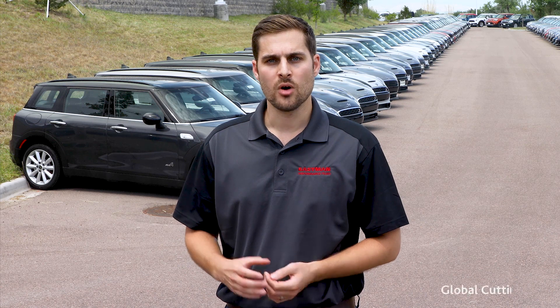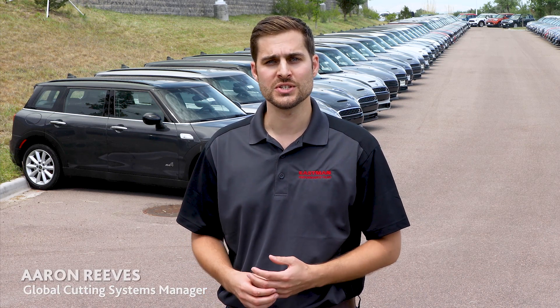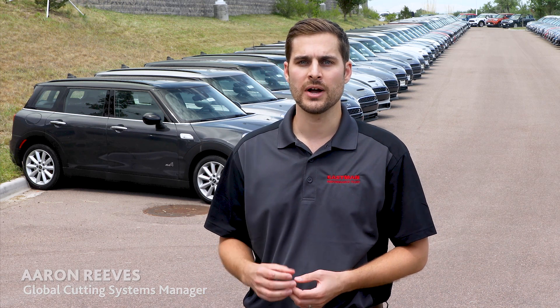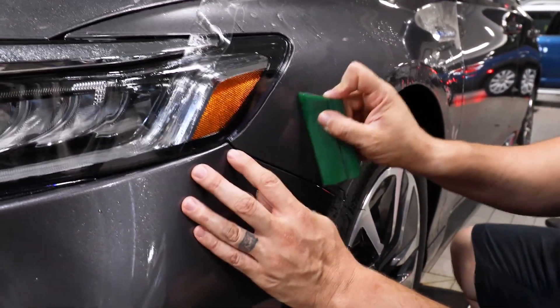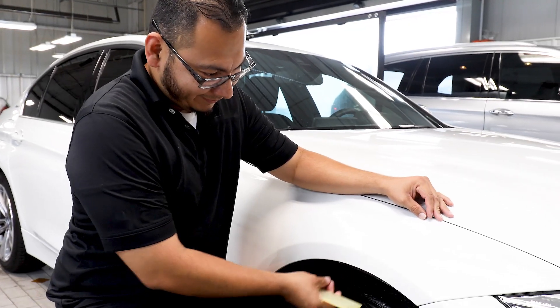We understand the value of accurate fitting patterns for your business. Anyone who has installed paint protection film certainly knows how critical an accurate pattern is — critical to both a quality installation and to your business's profitability. Nothing is more frustrating than an ill-fitting pattern. When patterns are not accurate, if it's too big then we have to trim and cut it off, or if it's too small then it's even more frustrating because you can't even use the pattern.